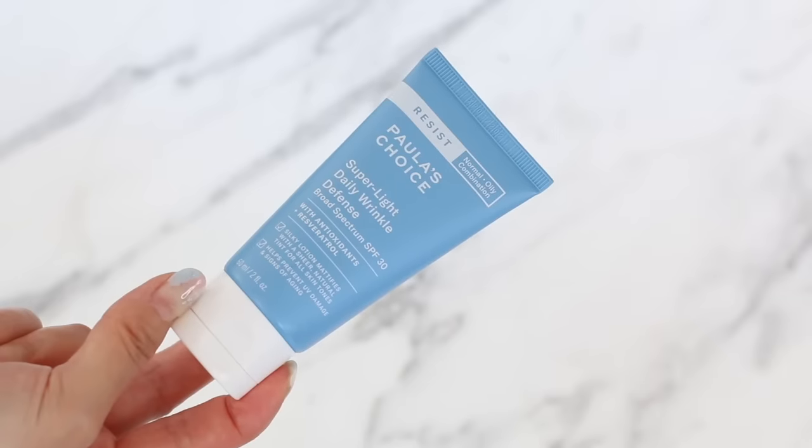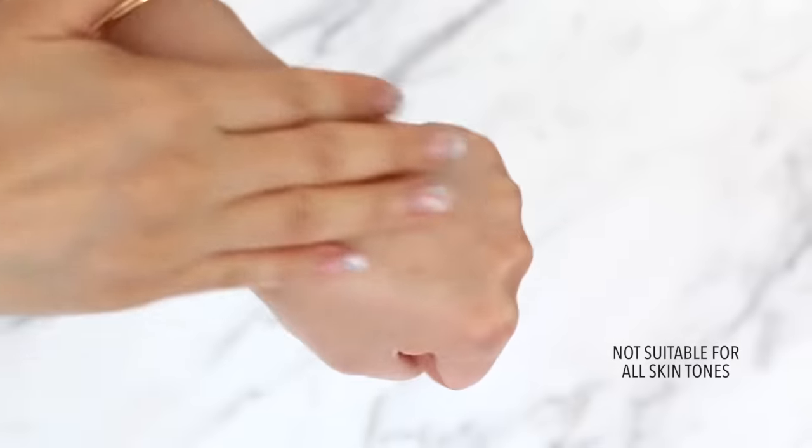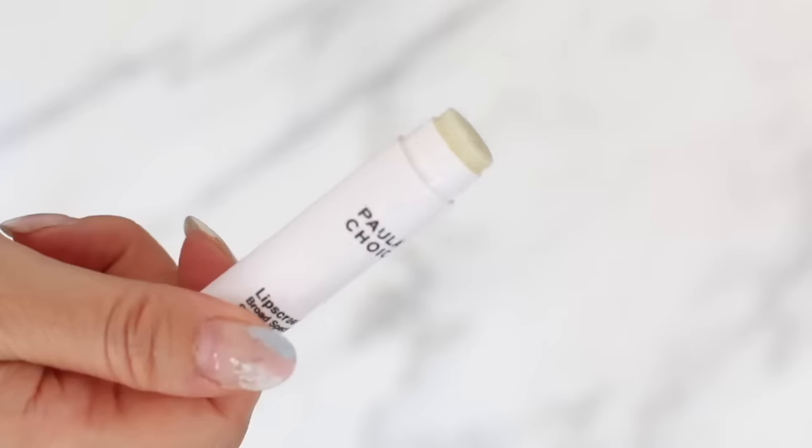Their all-mineral sunscreen is the Resist Super Light Daily Wrinkle Defense, an SPF 30 using zinc oxide. It has a tint to it — when I first applied it, I thought the pinkish-gray tinge wasn't going to work, but it blended out and actually made my skin texture look better, blurring pores and imperfections. I don't need any other complexion products when I use this. One discovery that blew me away is their Lip Screen — SPF 50, and legitimately a really good lip balm with no petroleum, mineral oils, or Vaseline. It's all natural butters and waxes, moisturizes the lips, has staying power, and no weird taste from the chemical filters.